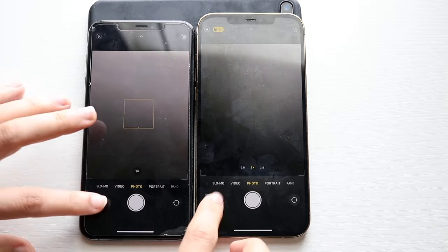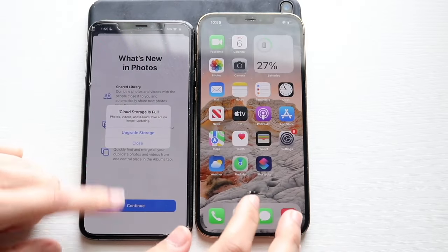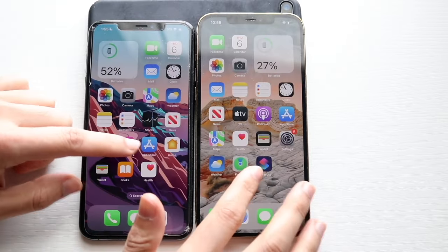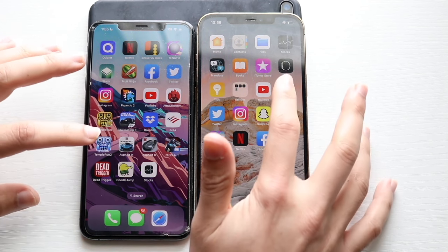Personally, I don't use 5G on an everyday basis. I'll sometimes turn it on just to see if there's coverage in the area — sometimes there is, and I do get the 5G symbol on my iPhone — but otherwise, I'd say 99.99% of the time over the last three years, I've been on 4G LTE, and it's been a great experience.